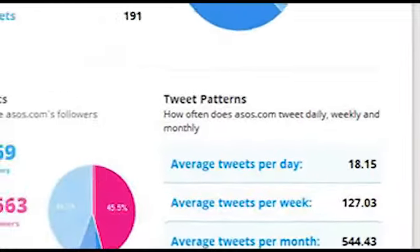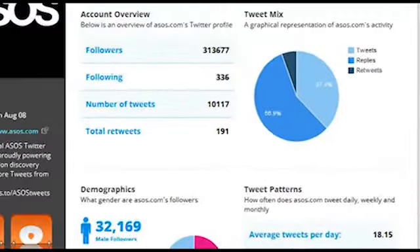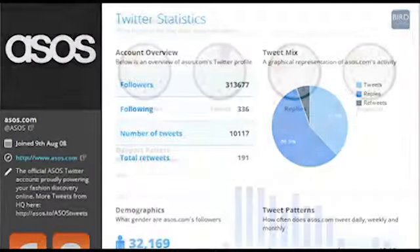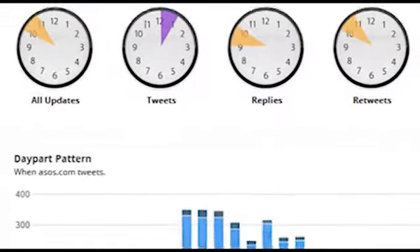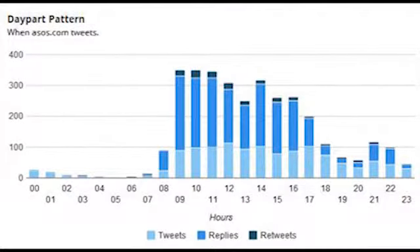By looking at the number of accounts, you can start to draw conclusions as to how effective these strategies are. The active times of day helps identify when these accounts are being managed, breaking it down to look at types of tweets. For many brands, these active times, coupled with the day part patterns, show a commitment to 9 to 5 tweeting, with little activity outside office hours.